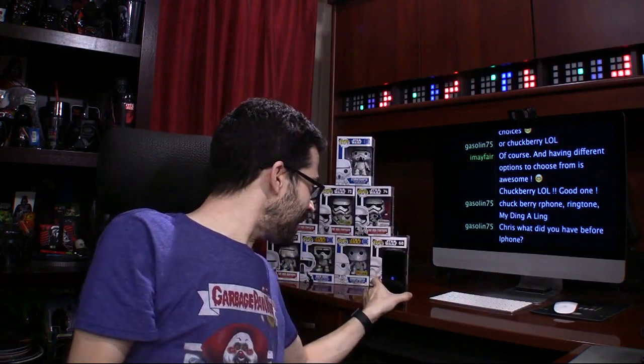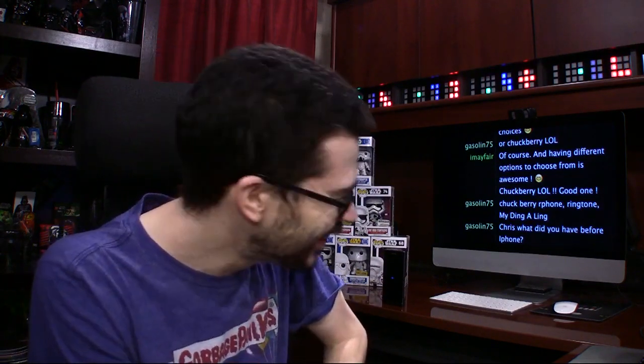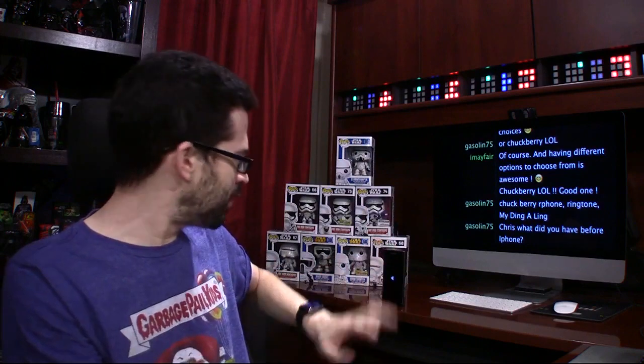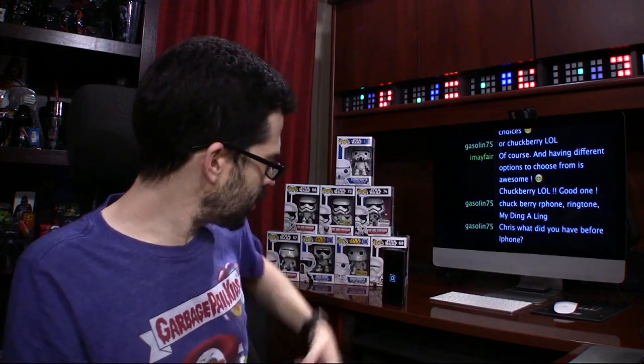Wow, look at this — I can stand it up! That's cool, I love that. Hopefully it doesn't vibrate itself off when it gets a notification and scoots, but that's cool. I like that a lot. Because so many times I have a smartphone and I've got to lay it flat on its back because I can't stand it up like that. There have been other smartphones that have done that, so that's not a first, but it's a little bonus — and the speaker coming out the front there.